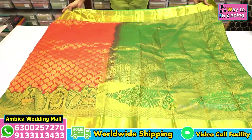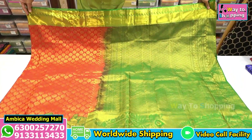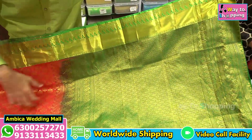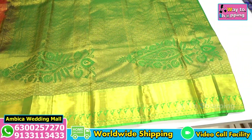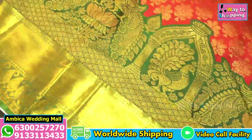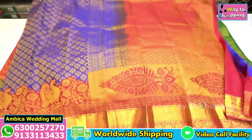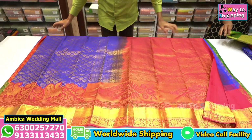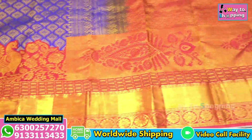My main speciality is that the color combinations are very rare. I have a red with green color combination, a rich grand Pallu, and borders with peacock motif designs with different types of weaving.